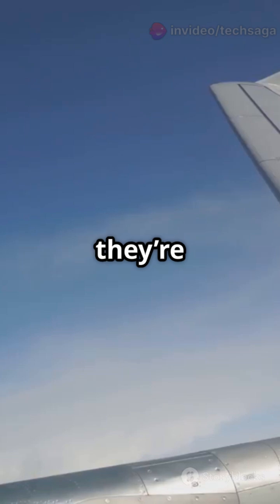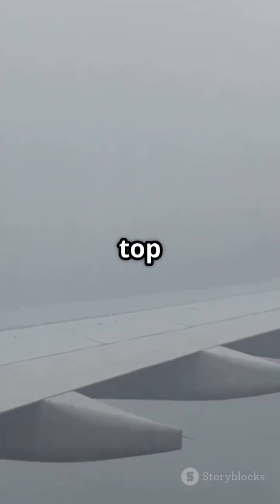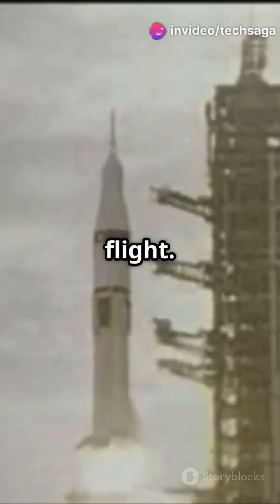Wings aren't flat slabs — they're airfoils, curved to shape the air. Air moves faster over the top and slower underneath, creating lift. The force that keeps the plane flying. No lift, no flight. It's that simple.